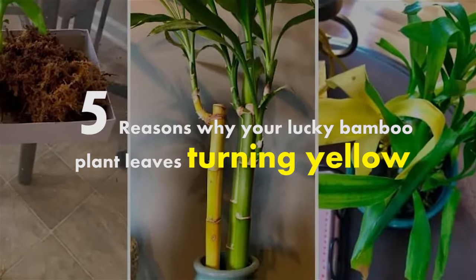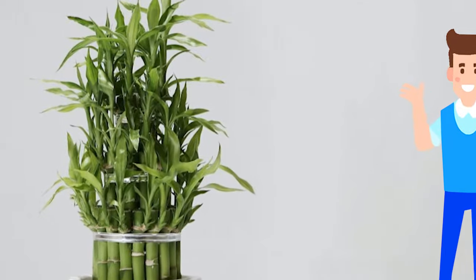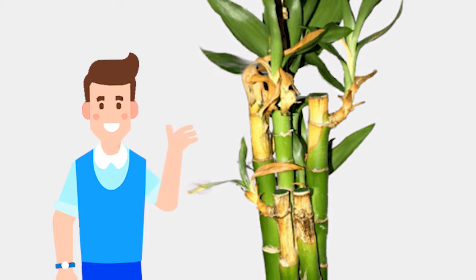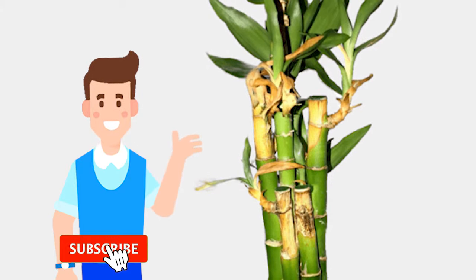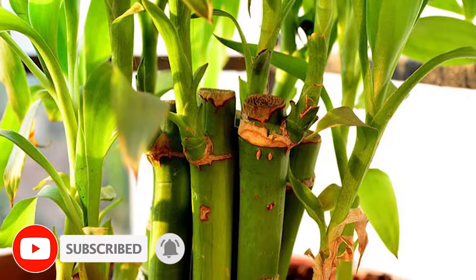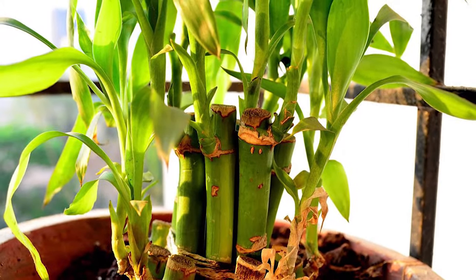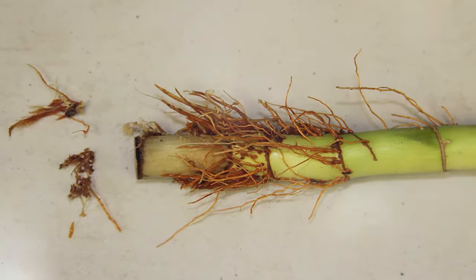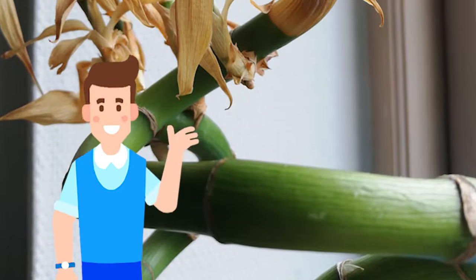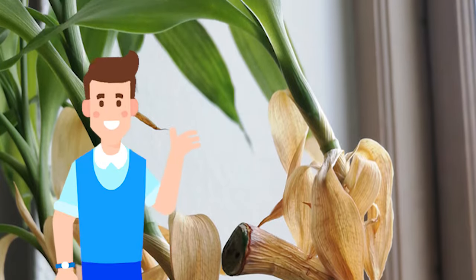5 Reasons Why Your Lucky Bamboo Plant Leaves Turn Yellow. Lucky Bamboo makes a great indoor plant that loves water and grows best in high humidity conditions. Turning yellow often signifies that your lucky bamboo is suffering from one or more problems. If you notice a few leaves yellowing and dropping, it's probably nothing to worry about. But if there are several parts of your lucky bamboo turning yellow, this could indicate a problem. Let's find out those reasons so you can fix them.